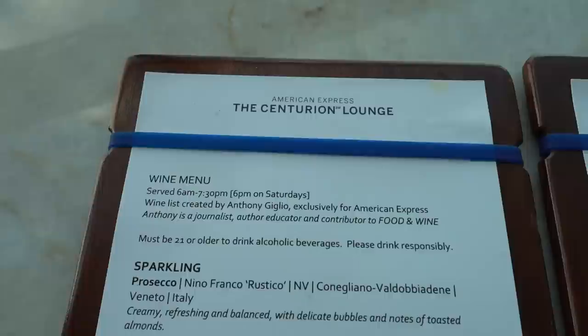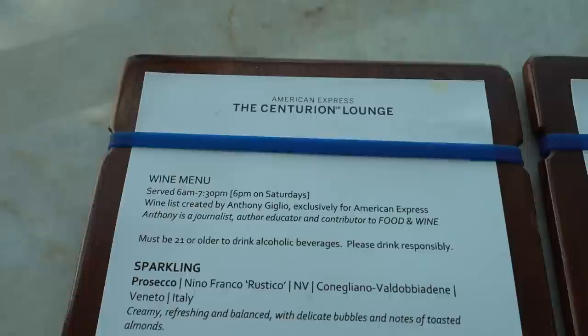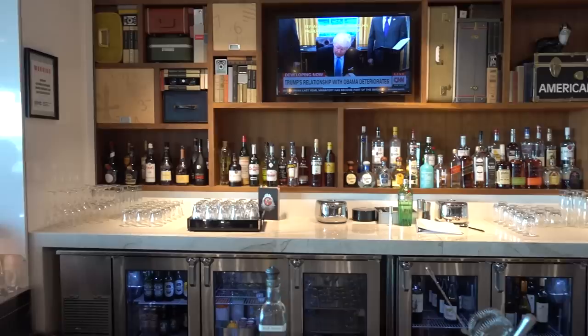Really funny story — Mandy just got carded for alcohol. That's kind of the first time it's ever happened at any of the Amex lounges, so kind of hilarious. She was carded for wine. This is the bar — a lot of different options and a pretty cool looking bar.